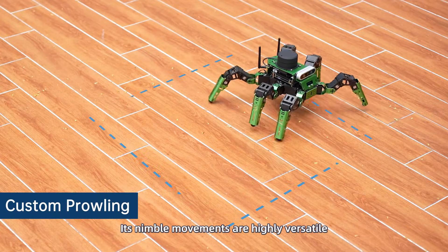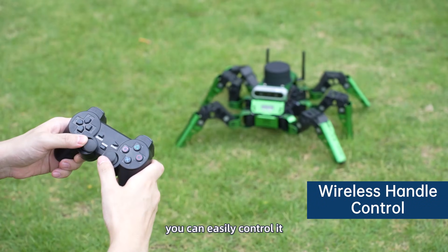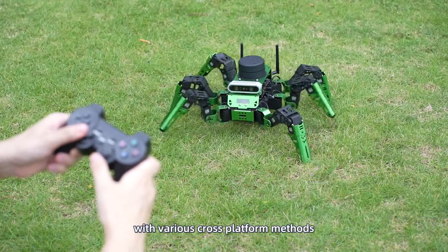Its nimble movements are highly versatile, whether in indoor or outdoor settings, you can easily control it with various cross-platform methods.